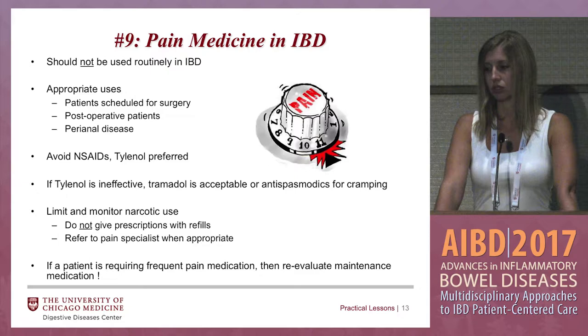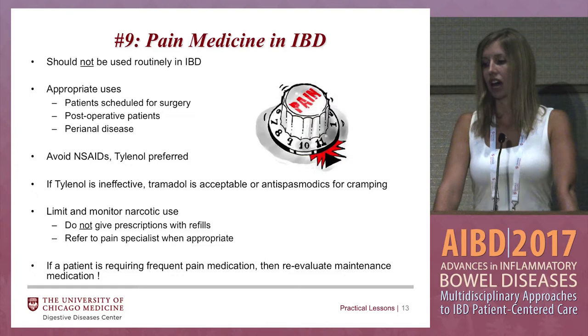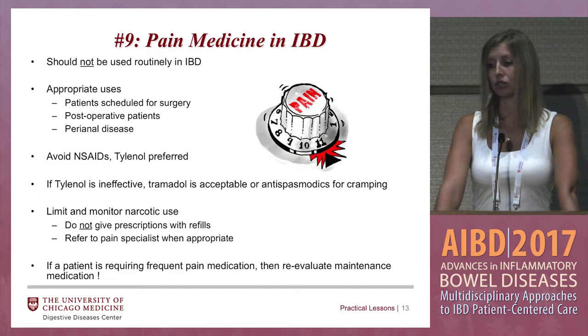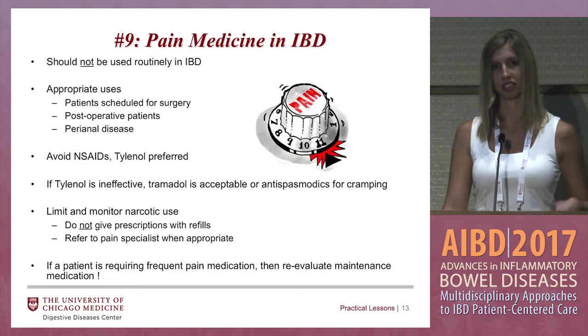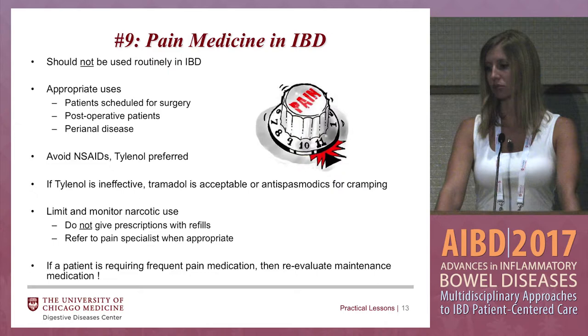Acetaminophen is preferred. If it's ineffective, tramadol is also an acceptable option. Don't forget about antispasmodics such as hyoscyamine, which can be used for cramping. If you do have to use narcotics, make sure that you limit and monitor their use — do not give any prescriptions with refills. Refer to a pain specialist when appropriate. In patients that require narcotics pre- or post-surgery, I usually have the surgical team take care of those refills so they don't end up with duplicate prescriptions.